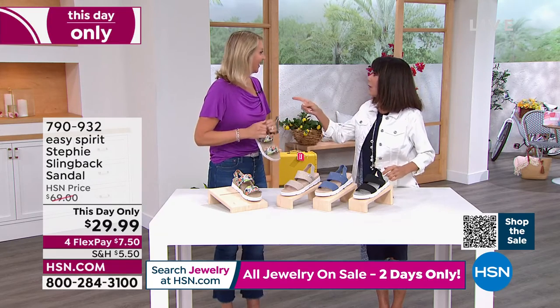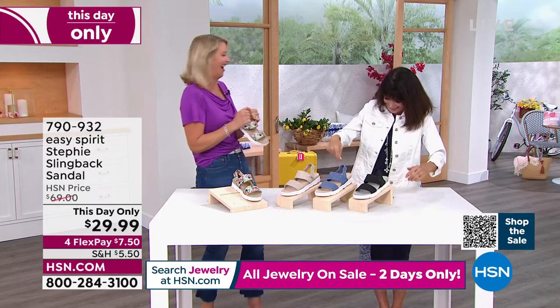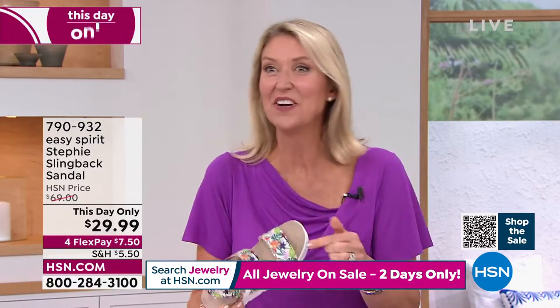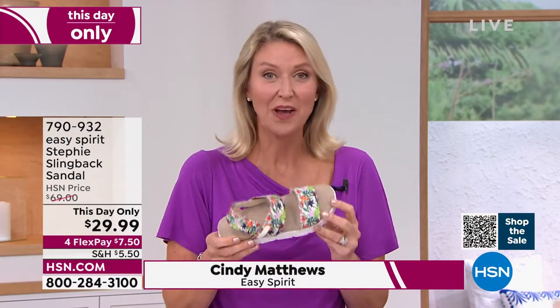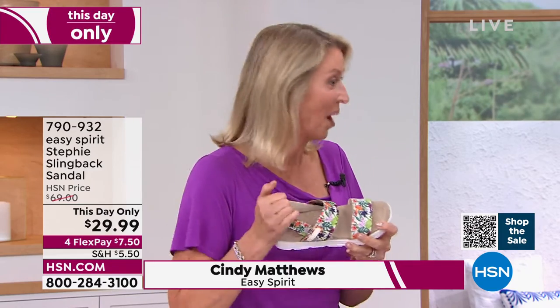Right — we always had to wonder where Cindy was; now we know she's here. It's so funny. And to do this with this kind of deal — this is a surprise for all of us that we got to bring the Steffi at this price just for today. This is amazing.